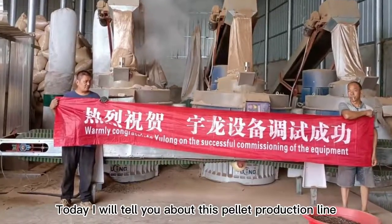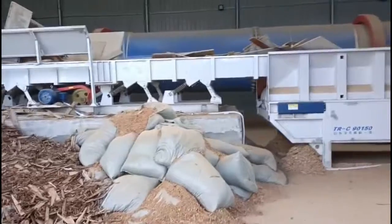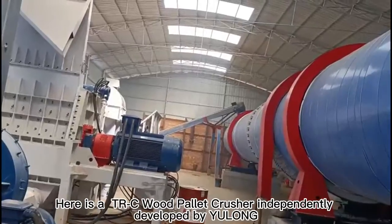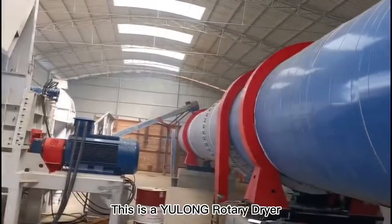Today I will tell you about this pellet production line. Here is a T-Rex C wood pallet crusher, independently developed by Yulong. And this is a Yulong rotary dryer.